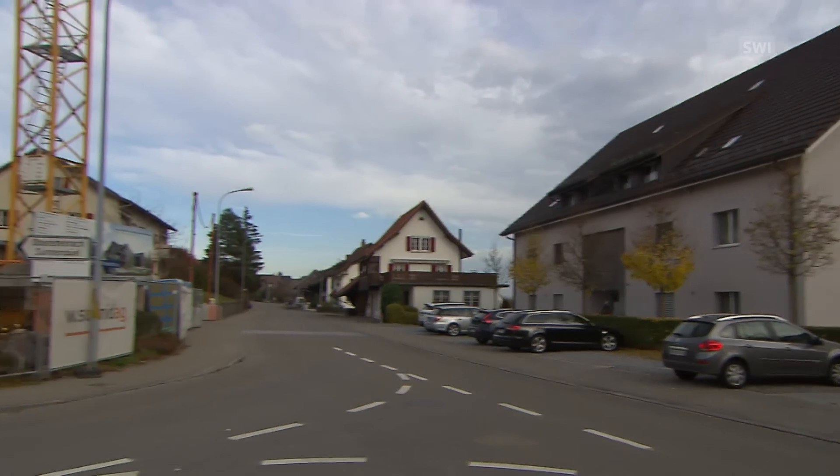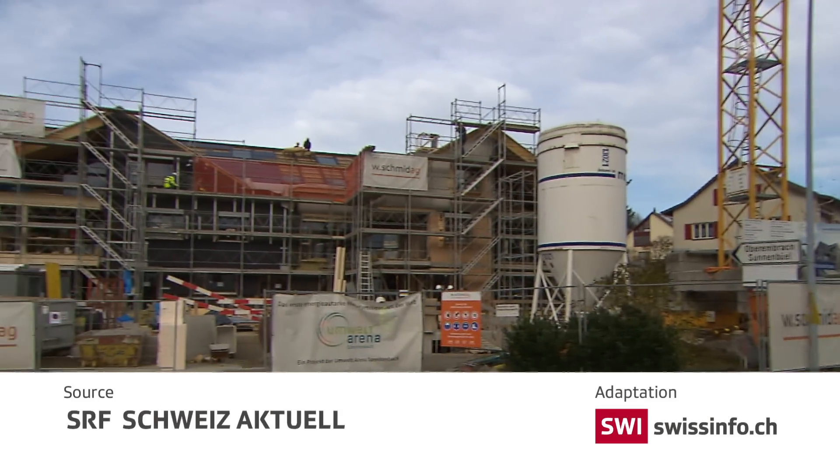The house of the future is becoming a reality, and in the coming spring, nine families are due to move in.